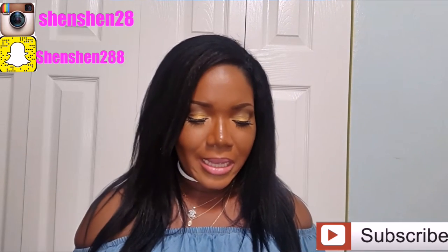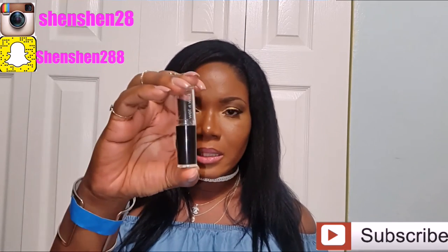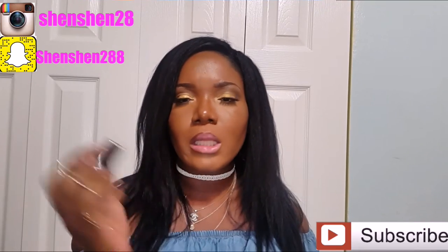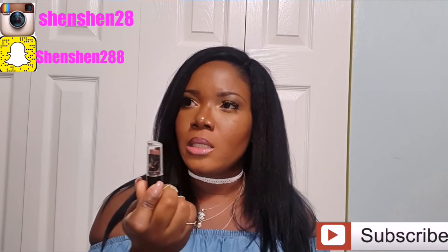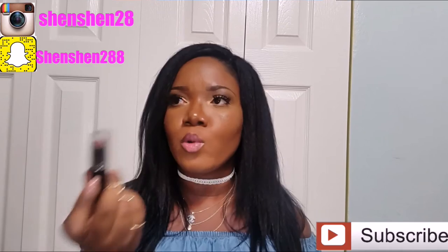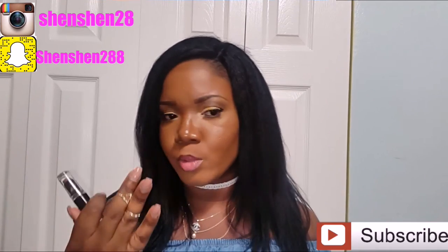The next item from the drugstore is the Wet n Wild lipstick in Mocha Licious. I use this color a lot because it's very subtle — I wear it mostly when I'm going to work since it's not a loud, vibrant color.